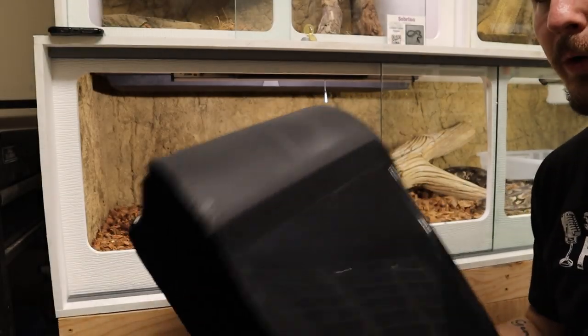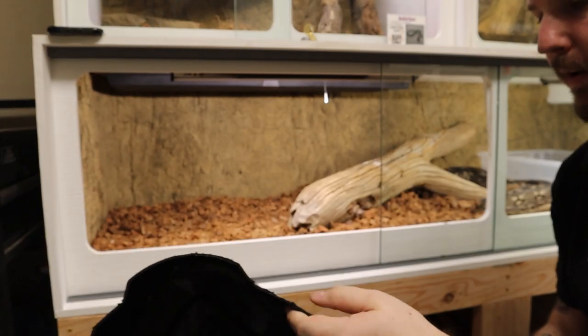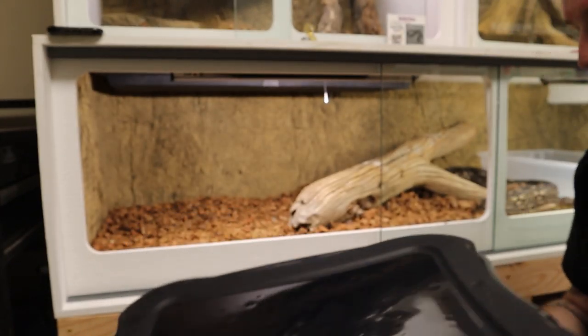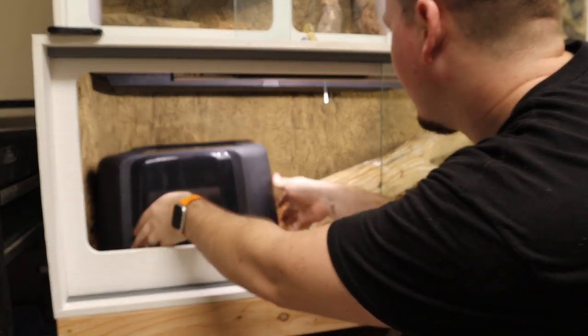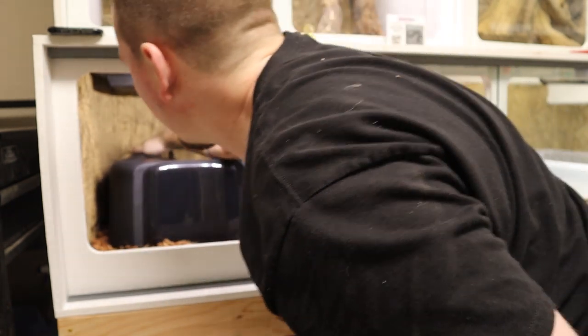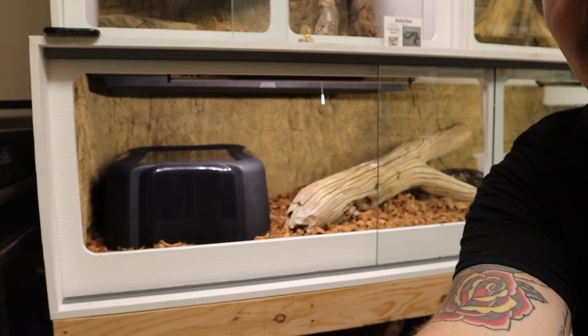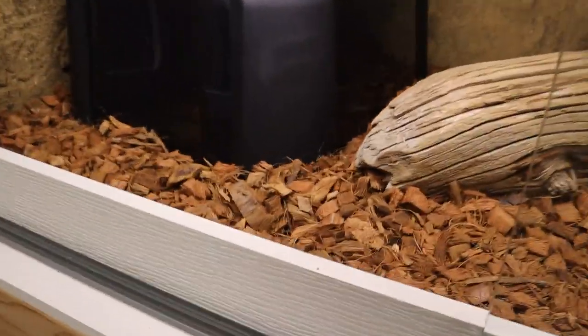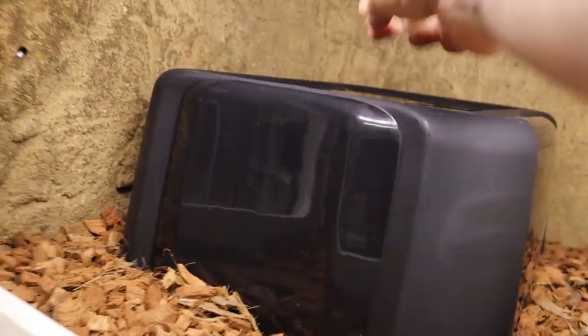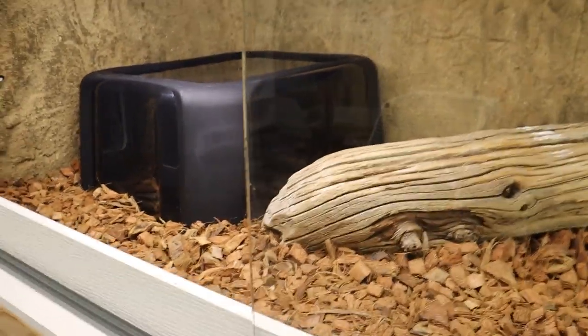Obviously before we're done we're going to deburr all the edges and make them nice and smooth — you can use a lighter, sandpaper, or whatever. I'll do that off camera. I want to go like this and see how it sits in that back corner — bed it down a little bit. Look at that, that's going to fit in there nicely. So you can see it's about eight inches from the heat panel and the heat source, and it fits in here nice. She'll probably move it around to where she can get behind it, but it fits in well with that log.